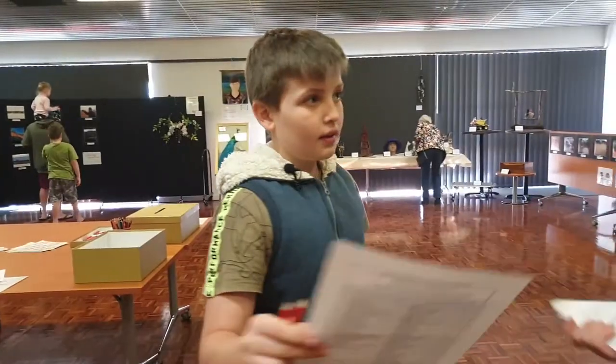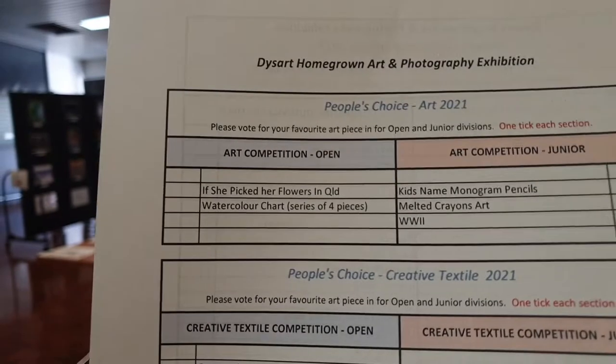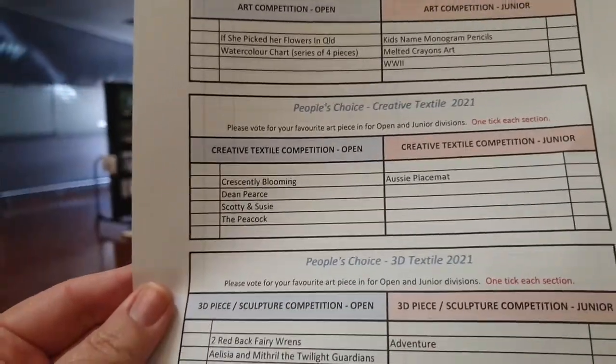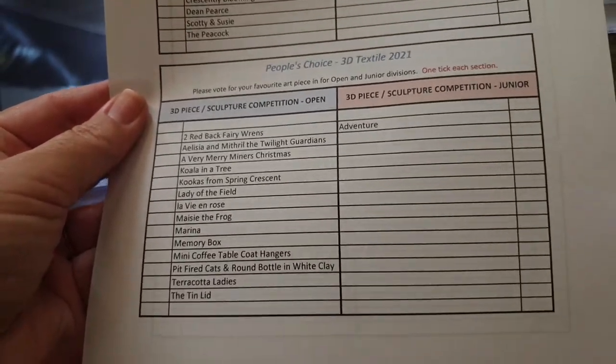Tonight they're going to be announcing the winners — that's at the wine and cheese night. We'll see if Dean gets any wins and how he goes. Let's go get our paperwork and do the vote. This is the voting form: you go through each category, view the entries, and put in your vote by ticking only one box for who you think should win. Later tonight they'll announce a first place, a second place, and also a people's choice.